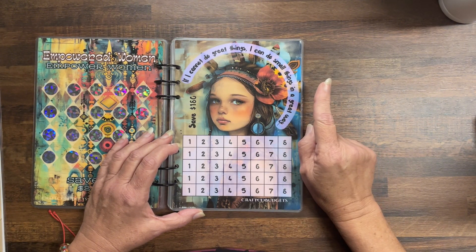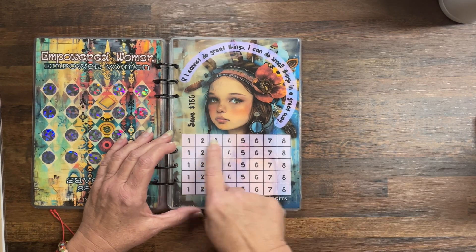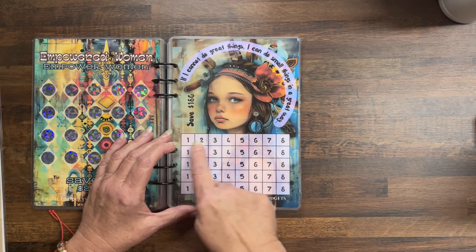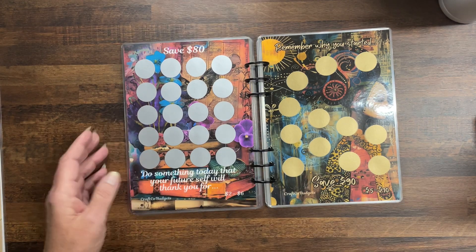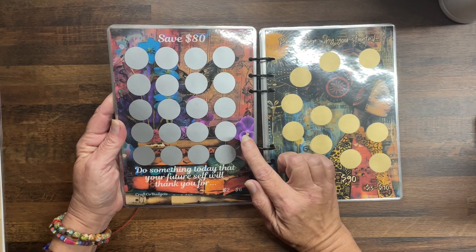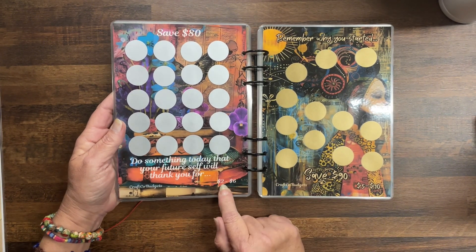This one — she is just gorgeous: If I cannot do great things, I can do small things in a great way. If you fill in the whole thing it'll save you $180, numbers one to eight. Then: Do something today that your future self will be thankful for — save $80, denominations two to six.